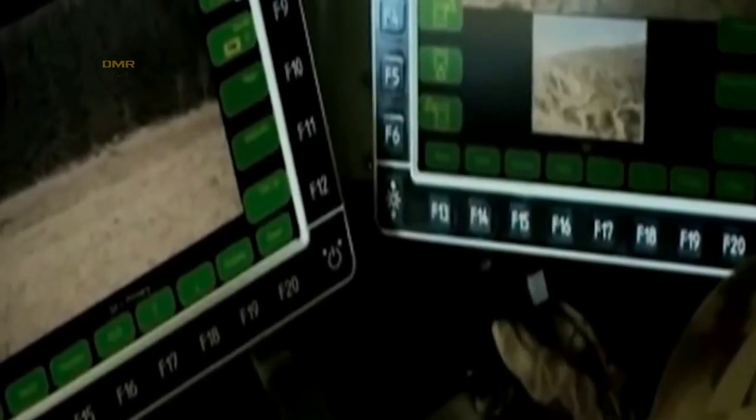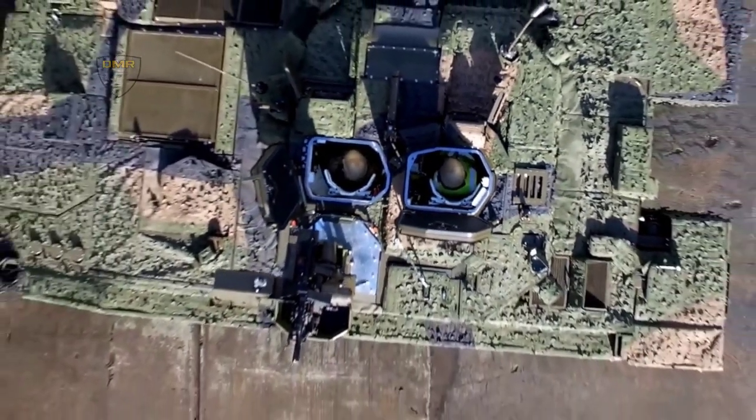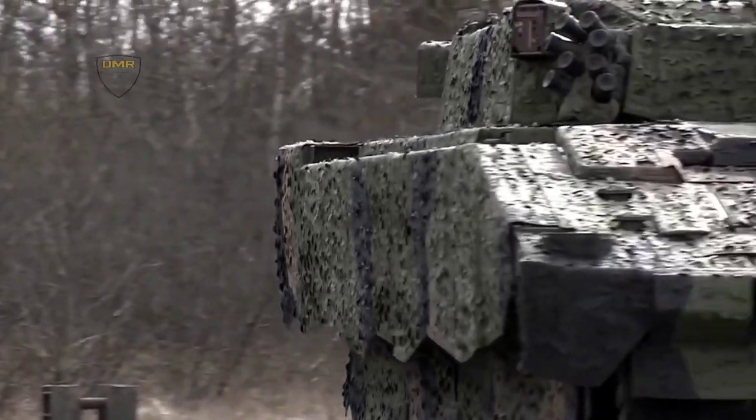General Dynamics Land Systems has a long pedigree and worldwide experience in delivering tracked and wheeled military vehicles, including Overwatch and other specialist variants, alongside industry-leading knowledge in complex, scalable electronic architectures.